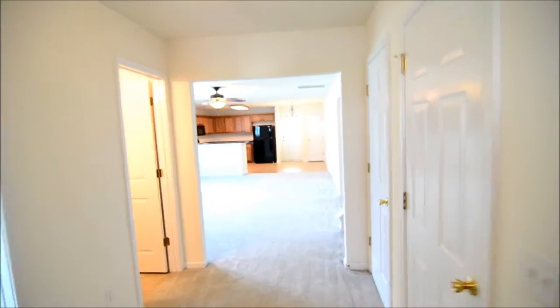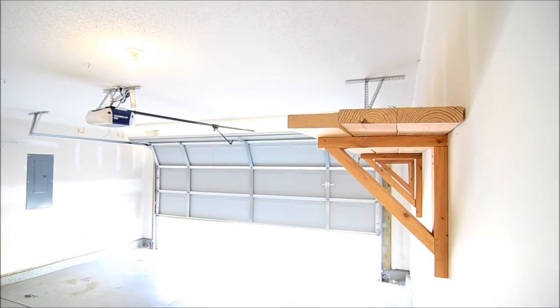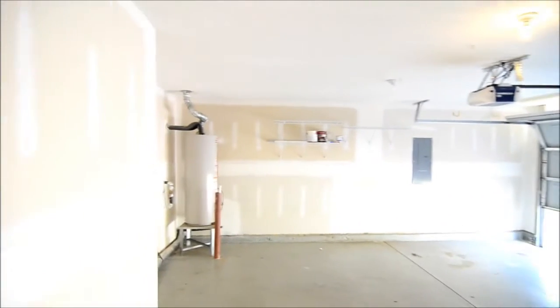As we come inside you'll notice that there are hardwood floors in the entryway. Right off to your left there's a coat closet, and on your right there's a door that leads to a two-car garage. It's a pretty spacious two-car garage with some shelving along the wall and your water heater. Then right back on the left there's another linen closet.